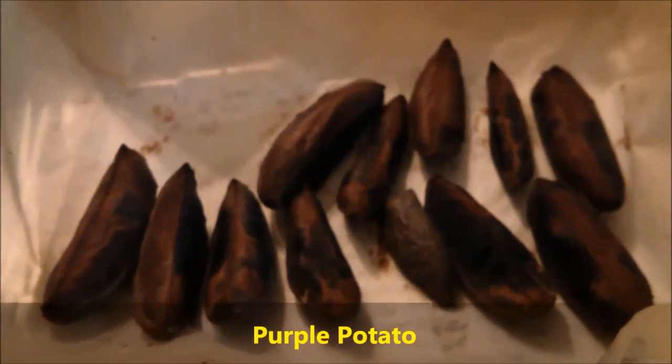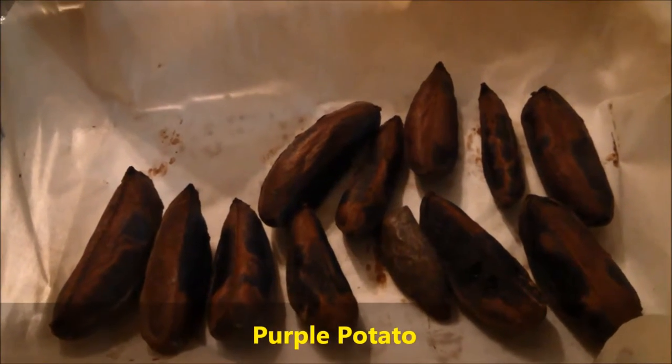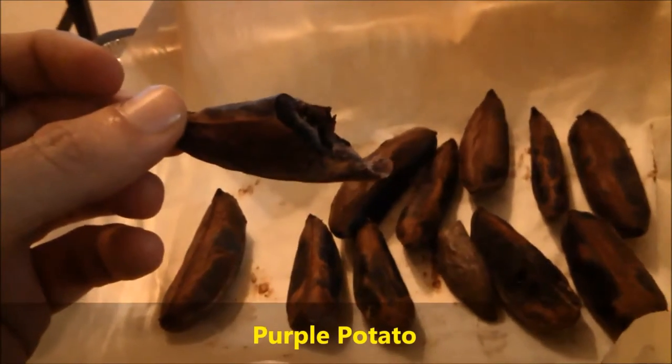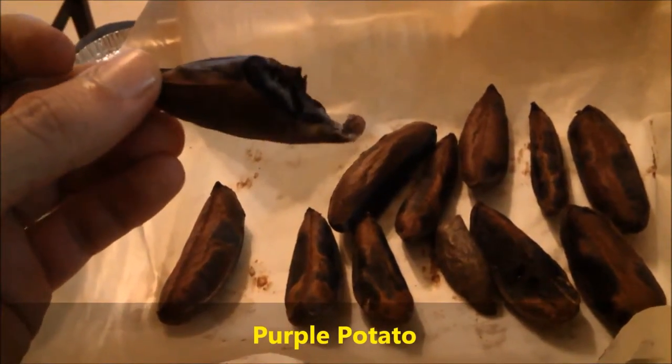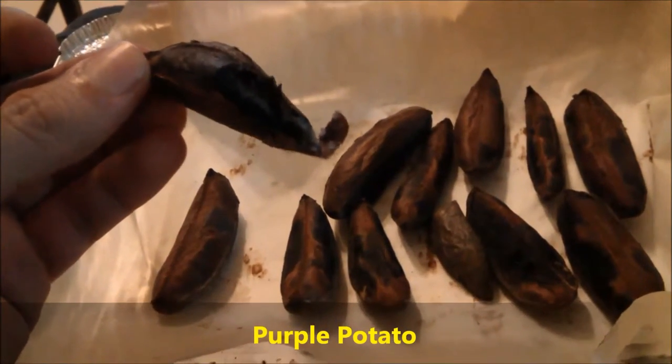They look burnt but that's because they're really dark. Gonna dig in — I'll let you know what they taste like. The verdict: they're just a nice, dirty, crispy on the outside, creamy on the inside, delicious purple potato.